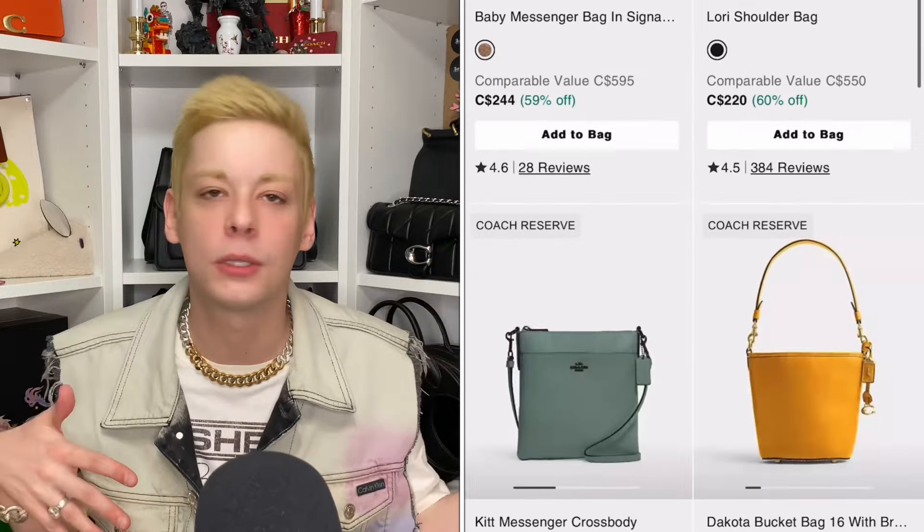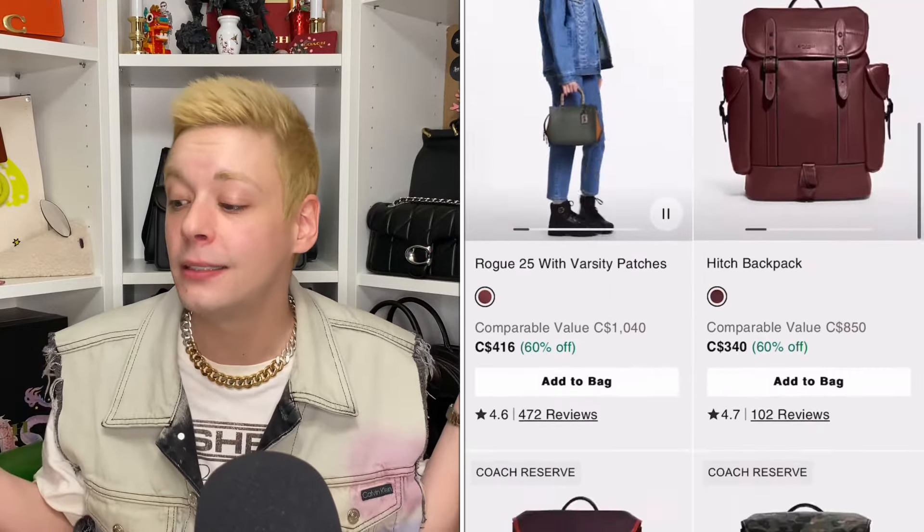It's time to get into my Coach Rogue bag collection, most of which were purchased within the last two months, probably closer to six weeks. I went a little crazy with the Coach Reserve bags — they added almost every Rogue style to the Reserve in Canada, so I decided to stock up. And one of the bags might actually be my all-time favorite bag, period.